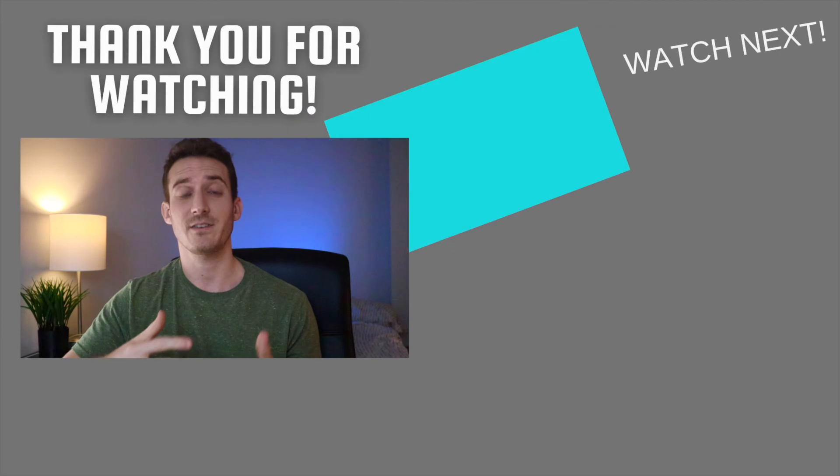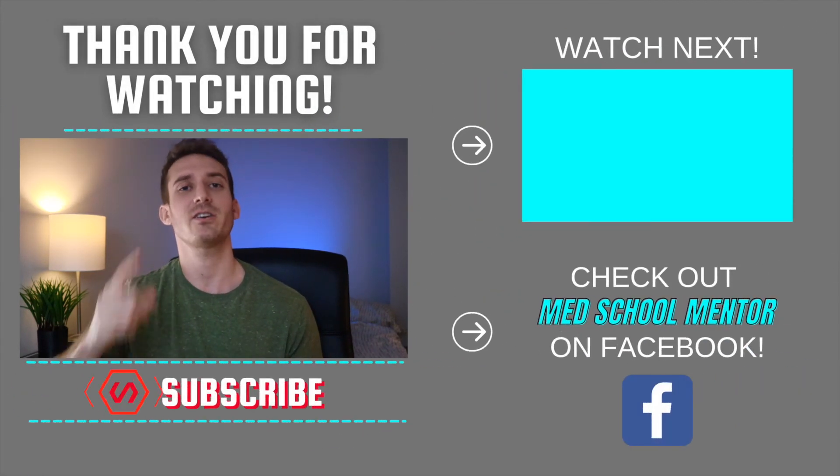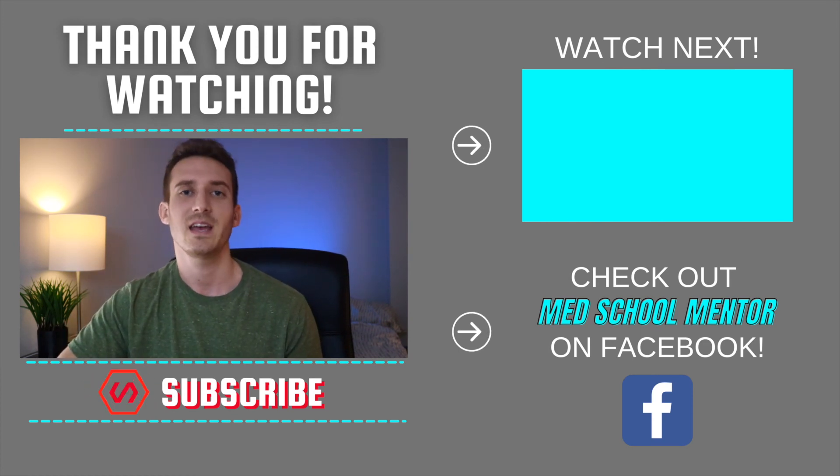Those are the five classes I highly recommend before medical school. Some honorable mentions: a neurology or neuroscience course will really help once you get into neuro, and a cardiology or pulmonology course would be extremely helpful. Two other recommendations are pathology and pharmacology. Those four additional classes will mostly help in your second year. But the five I mentioned are really going to help you your first year. I hope you enjoyed this video — hit that subscribe button, give it a thumbs up, and I hope to see you in my next video.